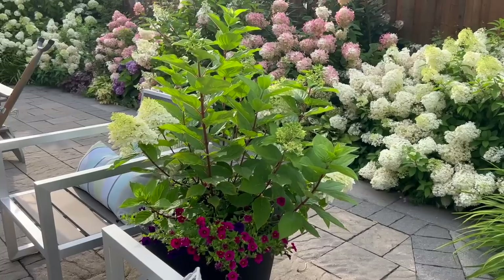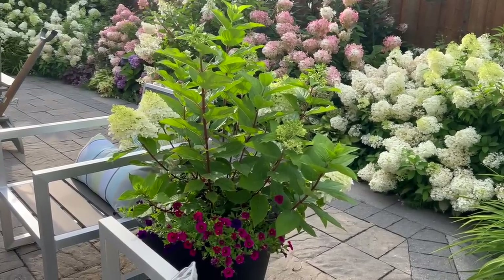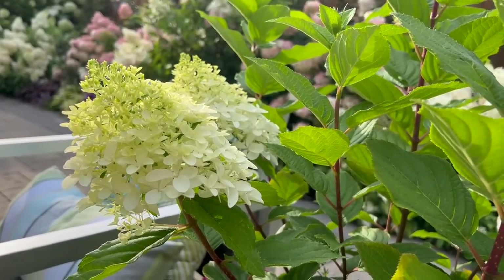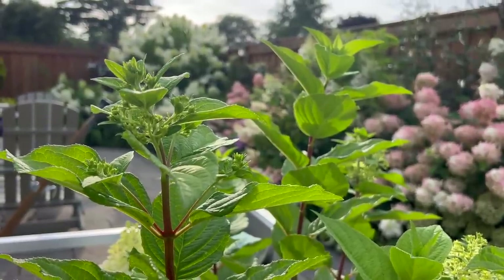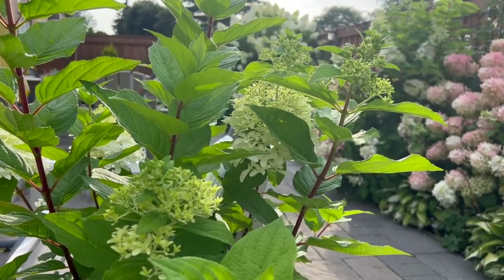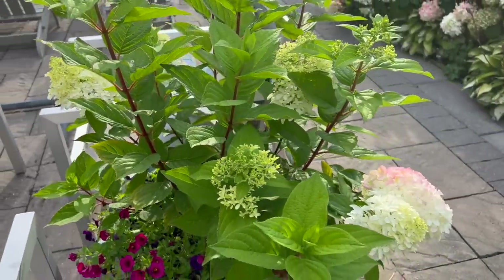Because the branches are all new, all of these panicles are just recently formed and starting to open — so they're a little bit behind the one in the ground. But in terms of the strength of the stems and the number of panicles about to open, I'm really excited to see how this corner is going to transform in the next couple of weeks.